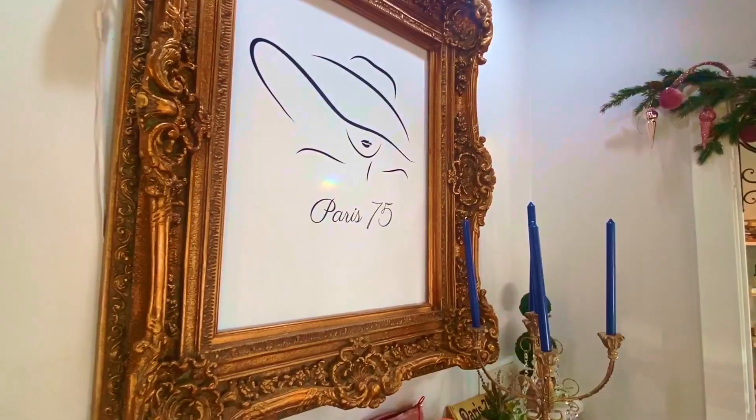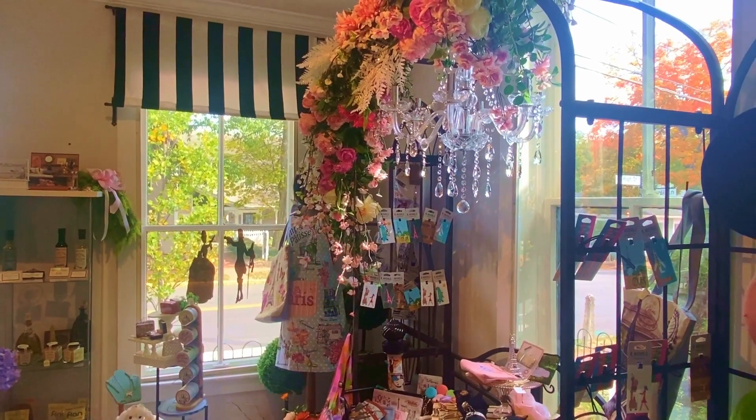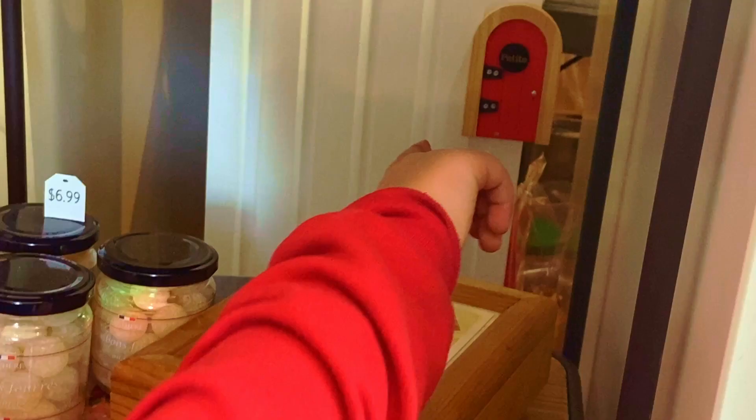Paris 75 — wow, this place doesn't look kid-friendly, but they arguably got into the spirit more than any other stop on the trail. And Paris 75 features additional fairies to check out.